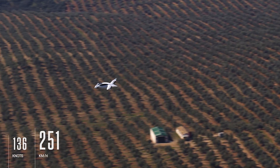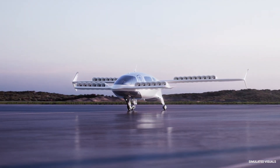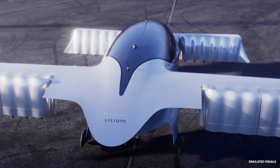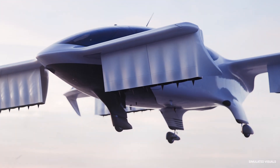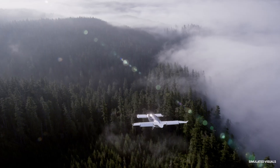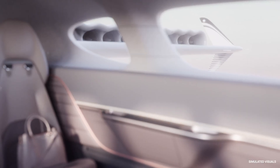When the Lilium Jet enters service in 2026, it's expected to have a range of up to almost 110 miles and fly at speeds of around 155 miles per hour. The company says the aircraft's batteries will have sufficient power to operate more than one flight before needing to be recharged, and a full recharge should take 45 minutes.